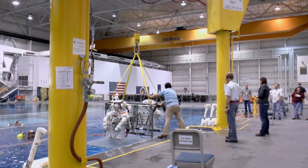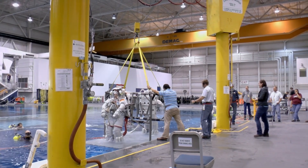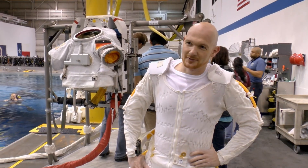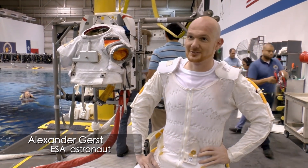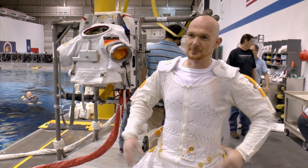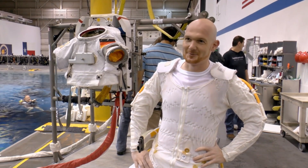After six hours, the training session is over. Basically, it's like running a marathon the whole time. And when you're doing exercises like the incapacitated crew member drill, where your colleague is unconscious and you have to get him back to the airlock as fast as possible, it really pushes your limits. My hands and muscles are exhausted — basically it's like that every time I take off the suit.